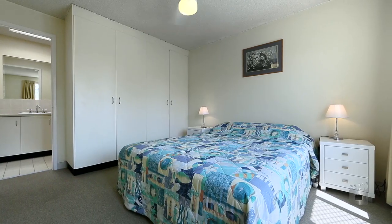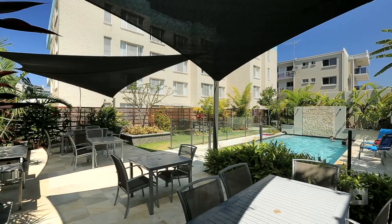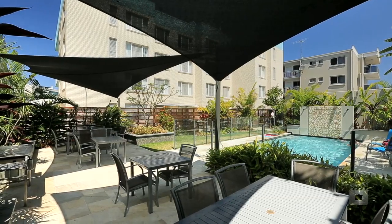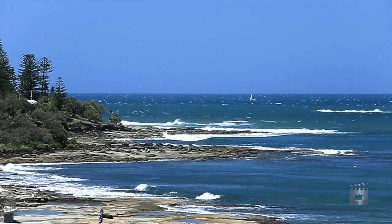There are two bedrooms with an ensuite to the main, and your exclusive roof deck adds space, as does the tropical pool and barbecue facilities. This unit makes for the perfect holiday investment or permanent lifestyle choice.